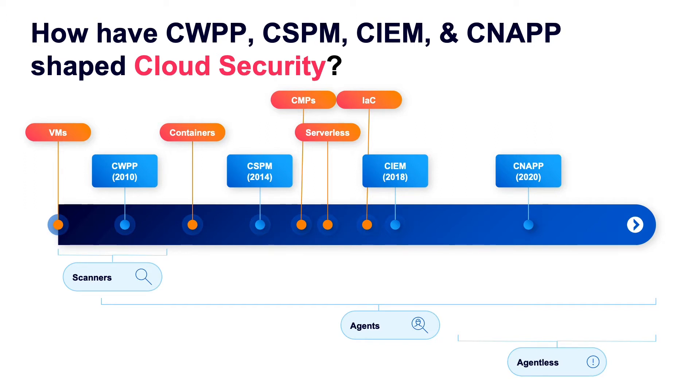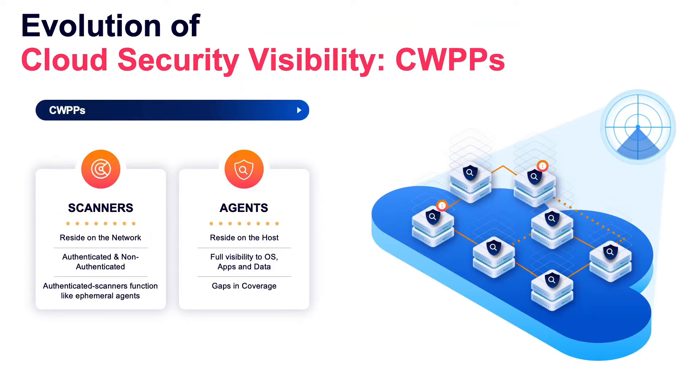Until recently, cloud security was largely powered by agent-based solutions on each workload. The challenge with agents is that they need to be deployed on every asset. It is a tremendous operational burden, and simply not feasible to install agents on every workload, which results in serious blind spots.